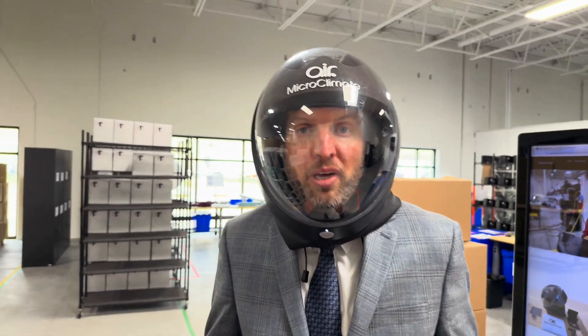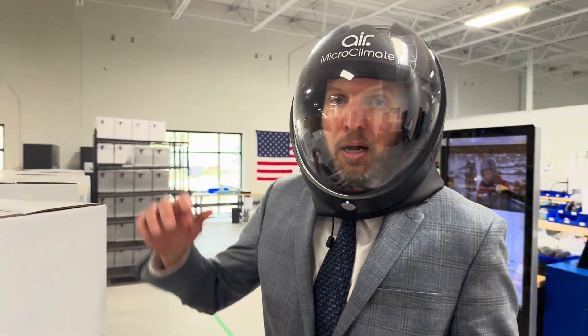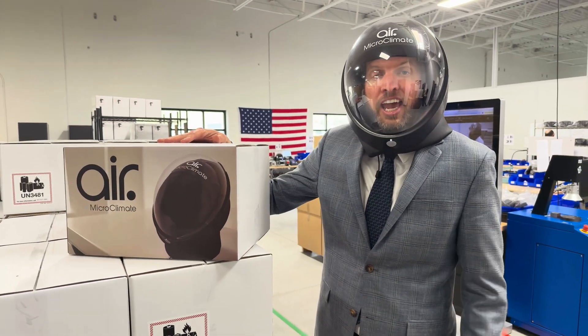So go to microclimate.com and order an Air 3, a powered respirator that's comfortable, convenient, and affordable.